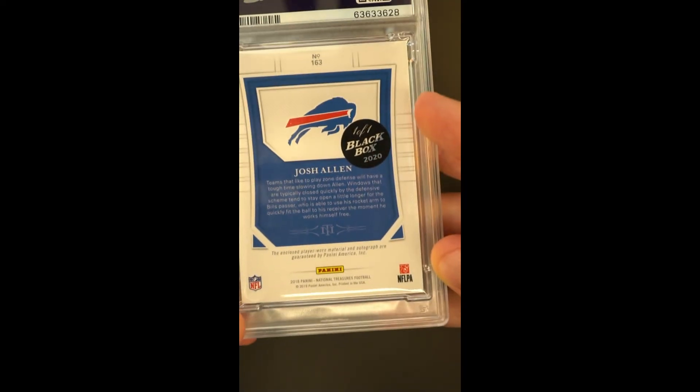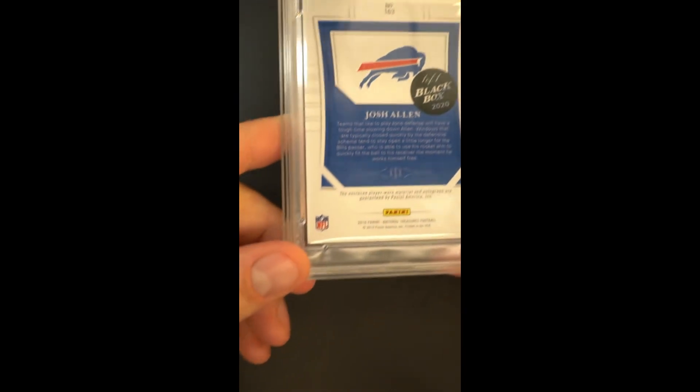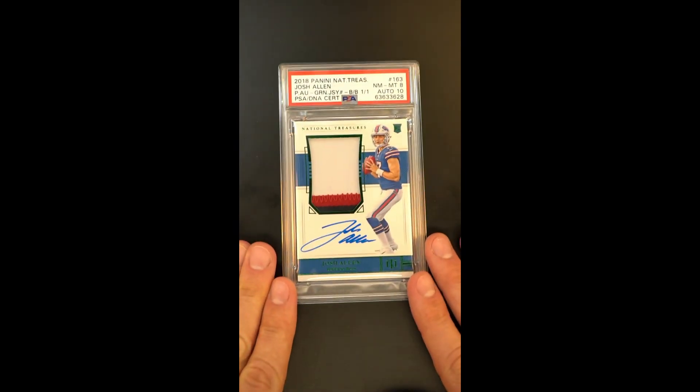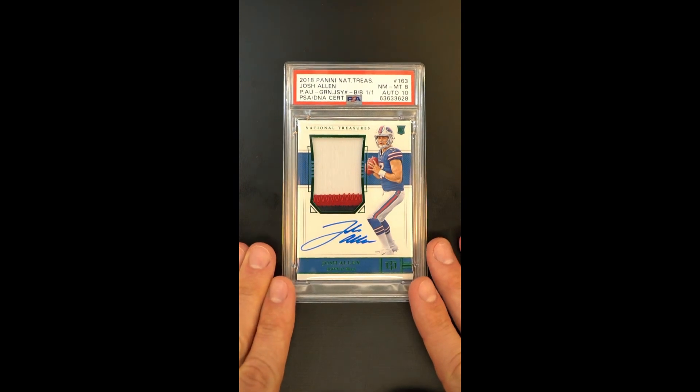You can see the sticker on the back designating the black box one-of-one, and the green foiling around the front surface — it's undeniably unique.